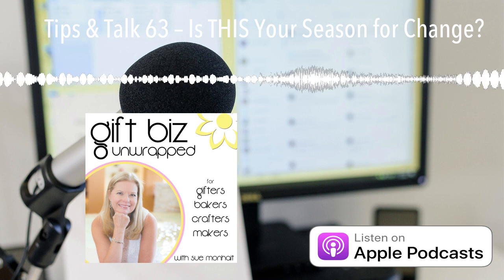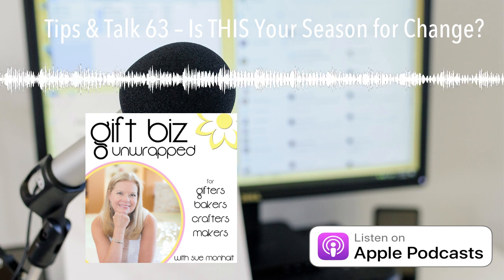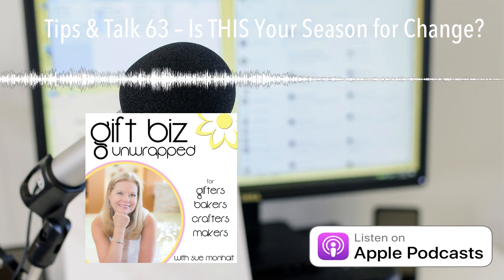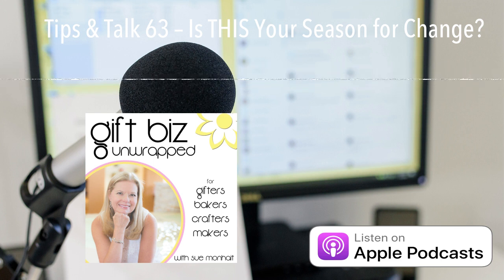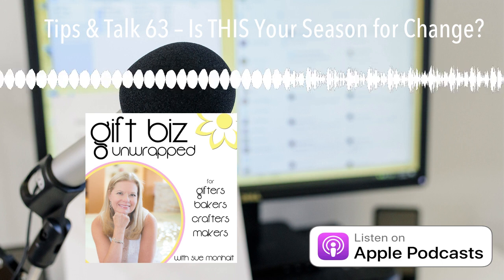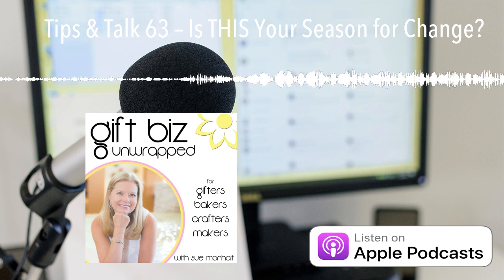That is it for me today. I'm going back to some robin watching. That's a wrap. I'm a get-to-the-point kind of girl, and this is what you can expect from these quick midweek sessions. Now it's your turn — go out and fulfill that dream of yours. Share your handmade products with us. We want them, and they bring us both so much happiness.